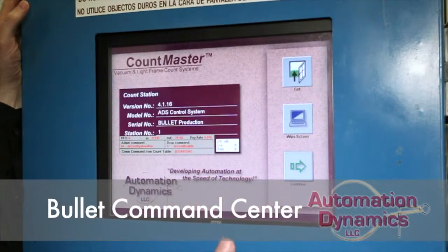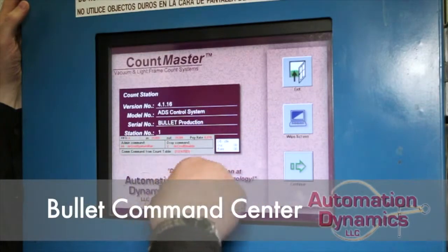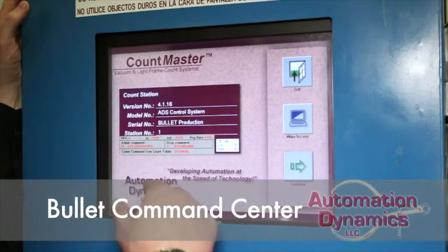This screen is primarily for any error messages that may occur. We do a lot of diagnostics on startup of the system, so if you see anything here this is where it comes up, and we're also seeing a bit of diagnostic information here as well.